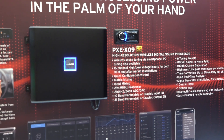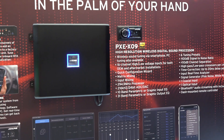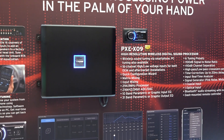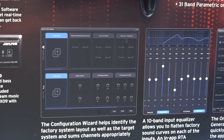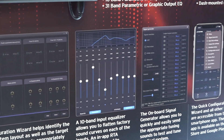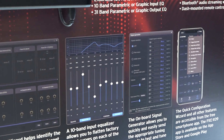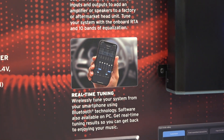It's a really cool piece — it actually allows you to have a configurator that lets you build out the system the way you want it. You can identify what your factory system is and what the aftermarket system will be after you're done, and then it'll sum all the inputs together and give you an onboard input RTA so you can actually flatten those signals to make a nice clean sound before you go in and process it yourself.